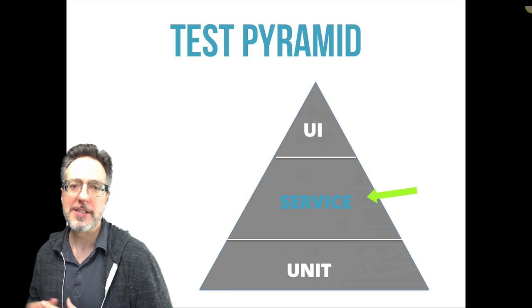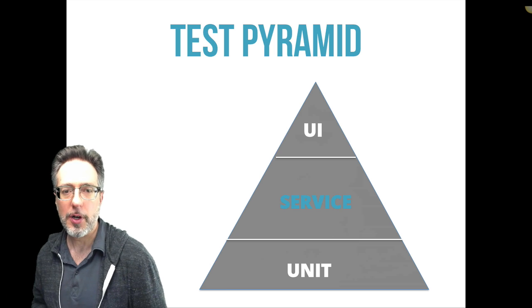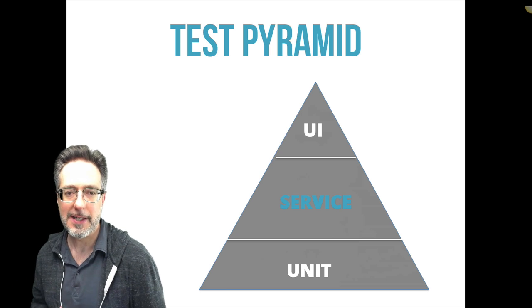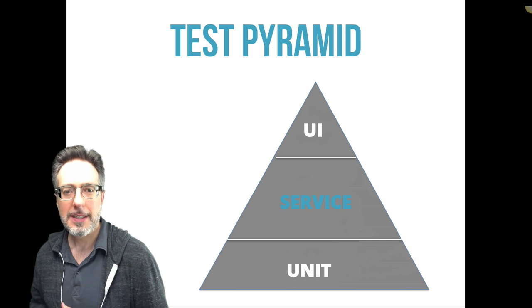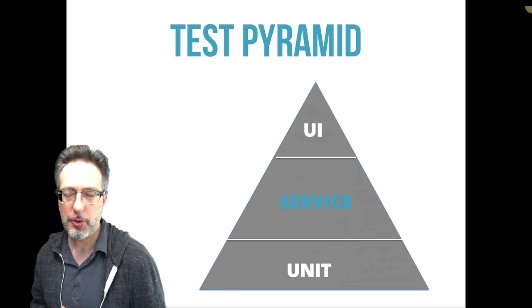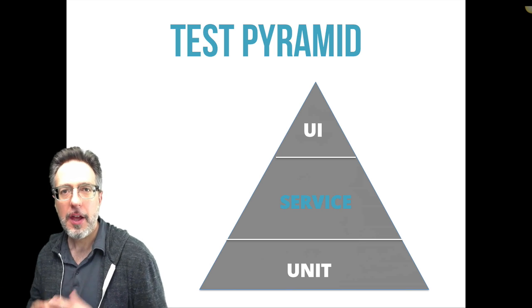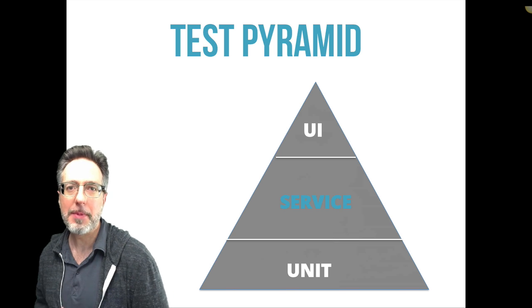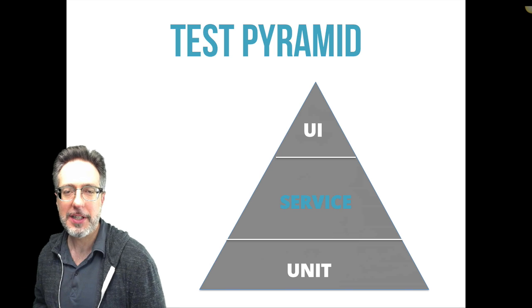The middle layer is what I call the sweet spot of the pyramid. This is where tools like SOAP UI, REST Assured, and UFT API were created for. Service testing is also known as integration testing. Integration testing focuses on verifying that the interaction of many smaller components can integrate together without issues. Since API testing bypasses the user interface, these tests tend to be quicker and much more reliable than GUI tests. With more developers creating APIs for their applications, we can go directly to the API that contains the business logic and test directly against it.